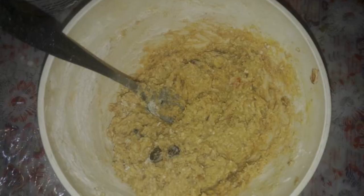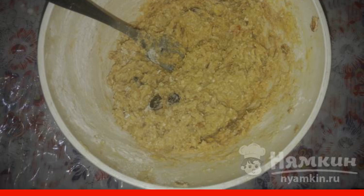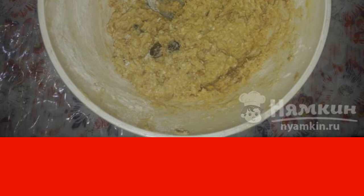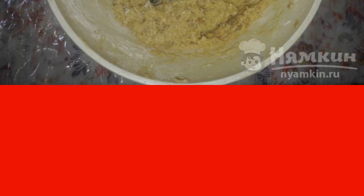Let's move on to preparing the dough. Mix muesli with cottage cheese, cinnamon, sugar, and baking powder. Then drive chicken eggs into the resulting mixture and add butter. Then add wheat flour and mix everything.